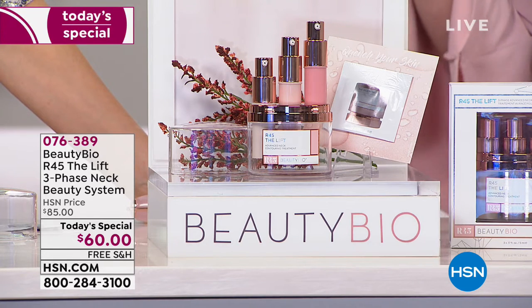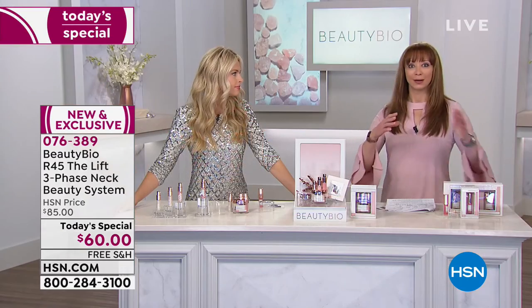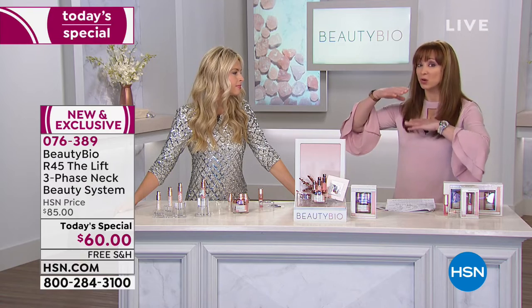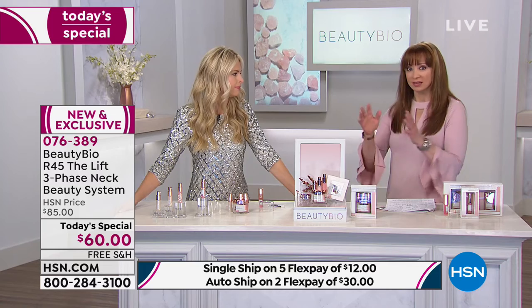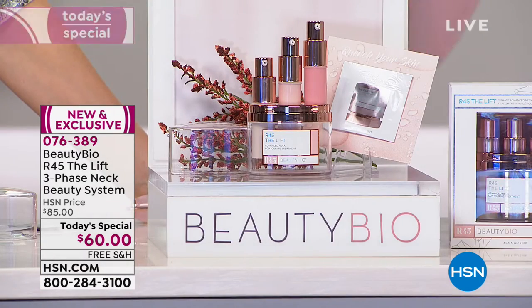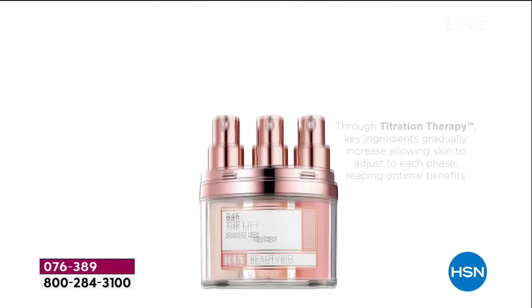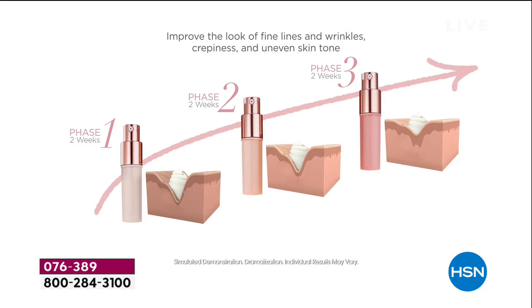The neck area — there's a reason they really can't do a lot of things for that area. That's how a lot of people are measuring age now — looking at the neck. It is the hardest area to address. Your neck doesn't even have the same sebaceous glands as your face, so it needs extra care. Start with phase one, use it till it's all gone, then advance to phase two — 50% more concentrated.